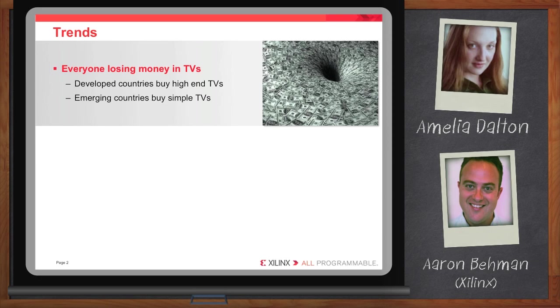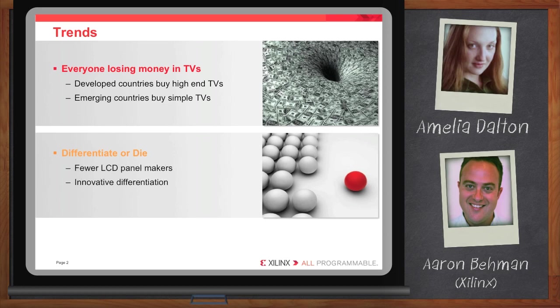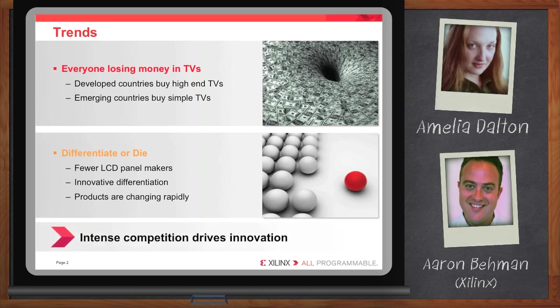And really, to thwart that, what many of the brands are finding they need to do is they really need to differentiate or get out of the business. And to do that, they really need to focus on the feature sets and what kind of new and interesting features can be integrated into the display. So a lot of intense competition is driving a lot of great innovation right now.